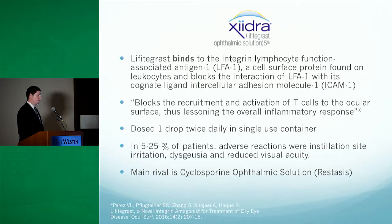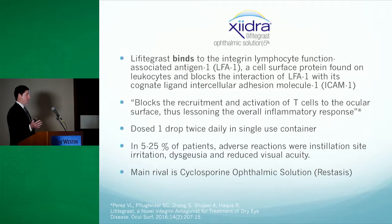Laphitagrass or Zydra basically works by binding to the integrin lymphocyte function, or LFA1, which is a cell surface protein found on leukocytes, and it blocks the interaction of LFA1 with ICAM1. To summarize, a paper describes it as blocking the recruitment and activation of T cells to the ocular surface, thus lessening the overall inflammatory response.